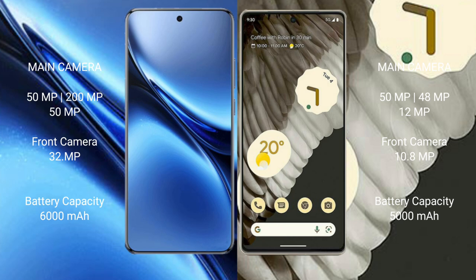The Vivo X200 Pro features a triple rear camera setup: 50MP plus 200MP plus 50MP, and a 32MP front camera. The Google Pixel 7 Pro also features a triple rear camera setup: 50MP plus 48MP plus 12MP.